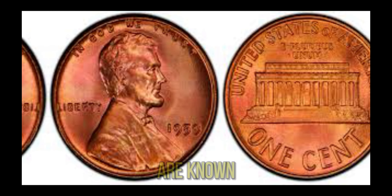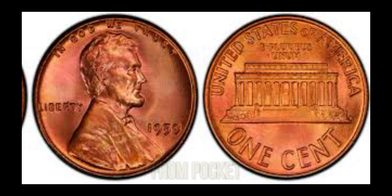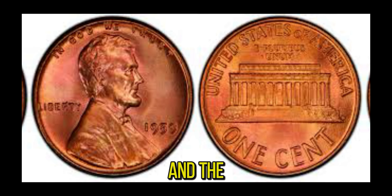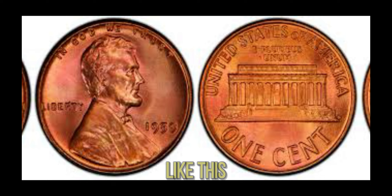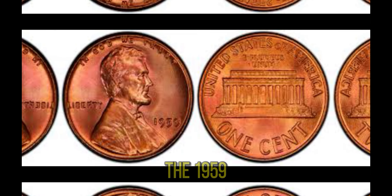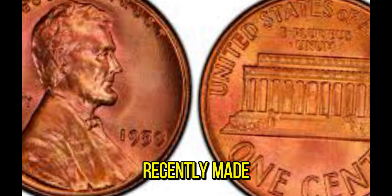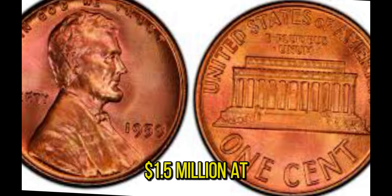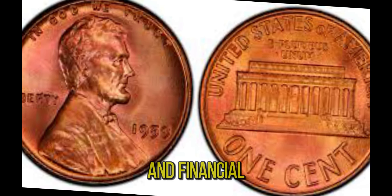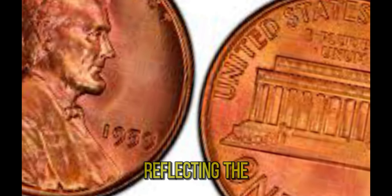Only a handful of these coins are known to exist, which significantly boosts their value. How did this penny go from pocket change to a $1.5 million treasure? The answer lies in its rarity and the high demand among collectors. Currently, there are only a few authenticated examples of the 1959 D wheat reverse penny. With its market value soaring, this coin recently made headlines by being sold for $1.5 million at auction. Such auctions attract collectors and investors who understand the historical and financial significance of these rare coins. Bidding wars can drive the price even higher, reflecting the penny's true worth.